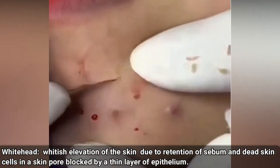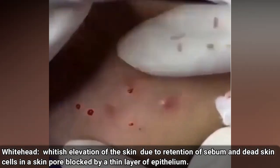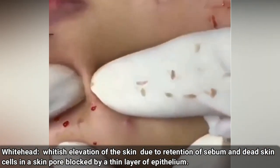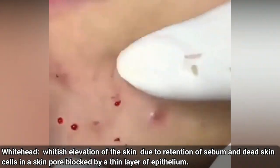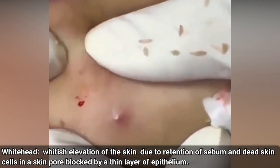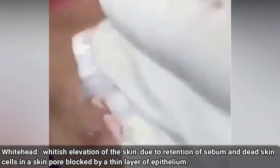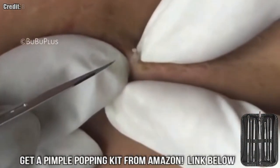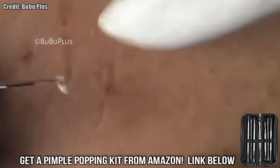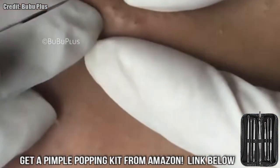First off, here are some of our favorite blackhead removal clips and pimple pops. Of course, if you are a pimple popper, I recommend picking up a 7-piece kit like this. We'll have more at the end of the video.